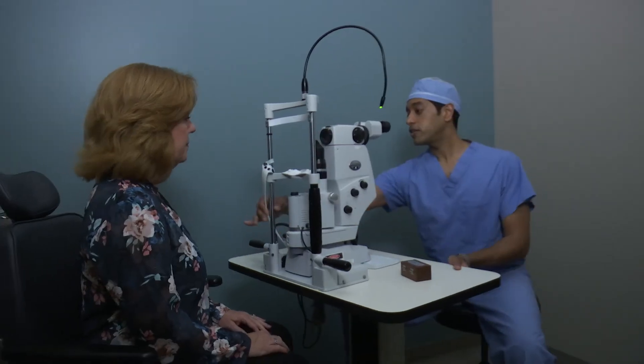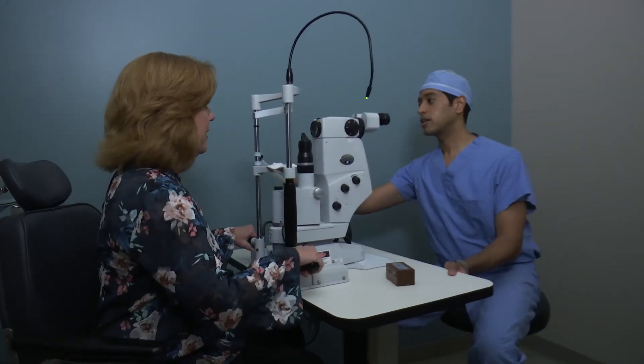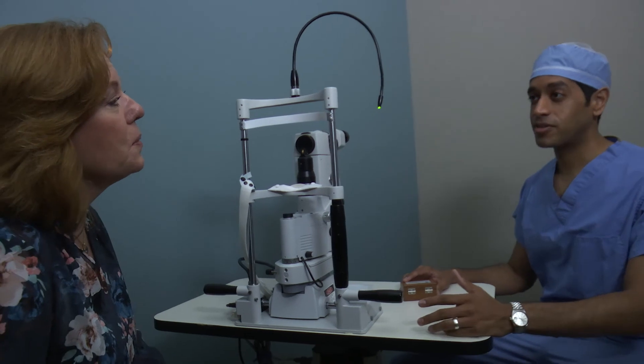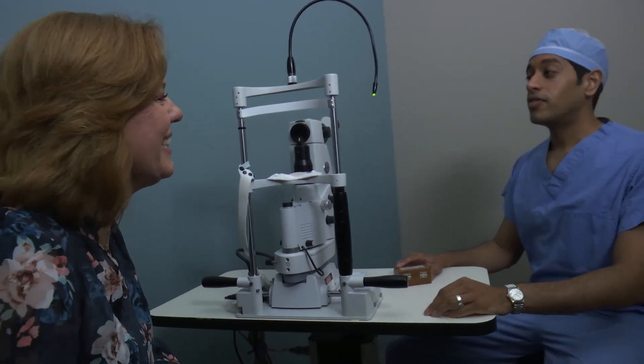After the surgery is complete, our recovery nurses will talk with you and your family member or friend that has accompanied you to make sure that you understand how to take care of your eye that evening. I will also talk with you, if necessary, about any questions that you may have. The next day at your post-op visit, you will examine your eye and check your vision. I will talk with you and answer any other questions that you may still have about your medications or about how to take care of your eyes in the post-op period.